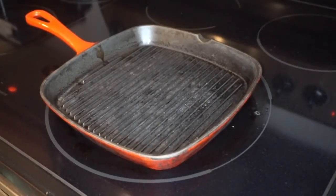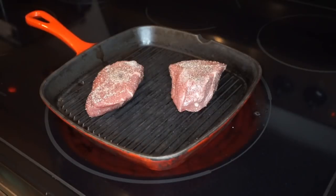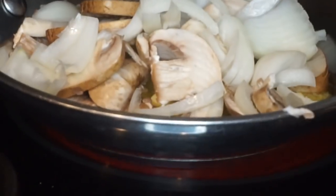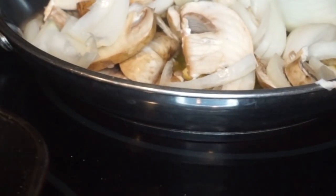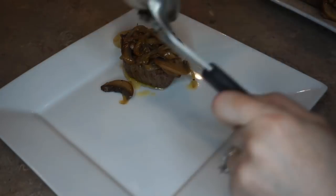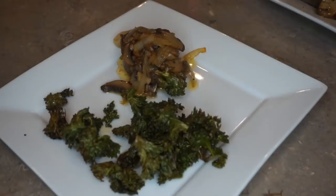While the kale chips cooked, I worked on the steaks. These steaks are just covered in a little bit of salt, pepper, and a tiny amount of oil to keep them moving on the pan. I use a grill pan in winter because it's freezing outside and the outdoor grill takes too long to heat up. I also sautéed some mushrooms and onions in butter to put on top of the steak.